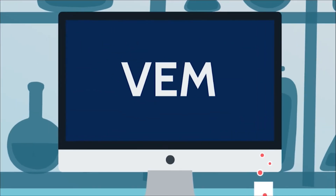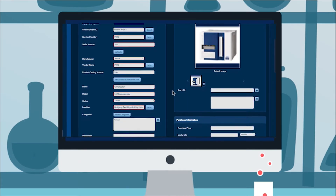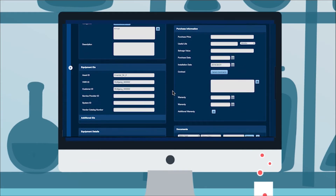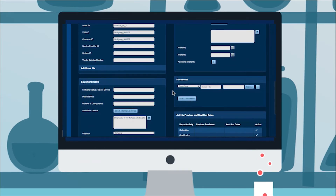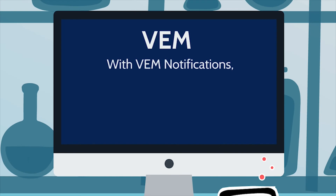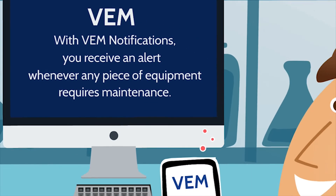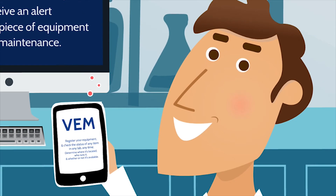VEM manages all of TED's service partners and allows him to generate work orders. He can quickly determine when any unit in his lab was last serviced. And with VEM notifications, he can opt to receive an alert whenever a piece of equipment requires maintenance, helping TED automate the entire equipment management experience.